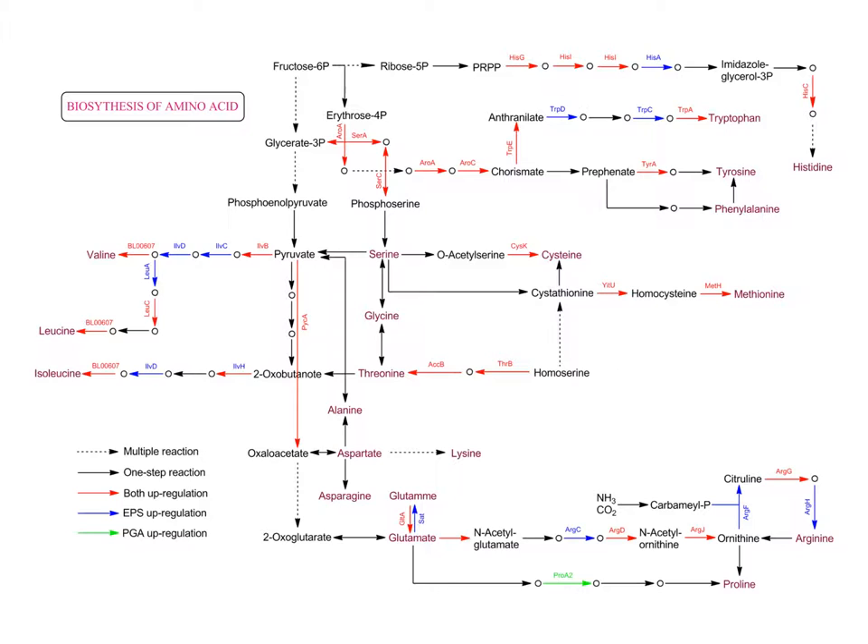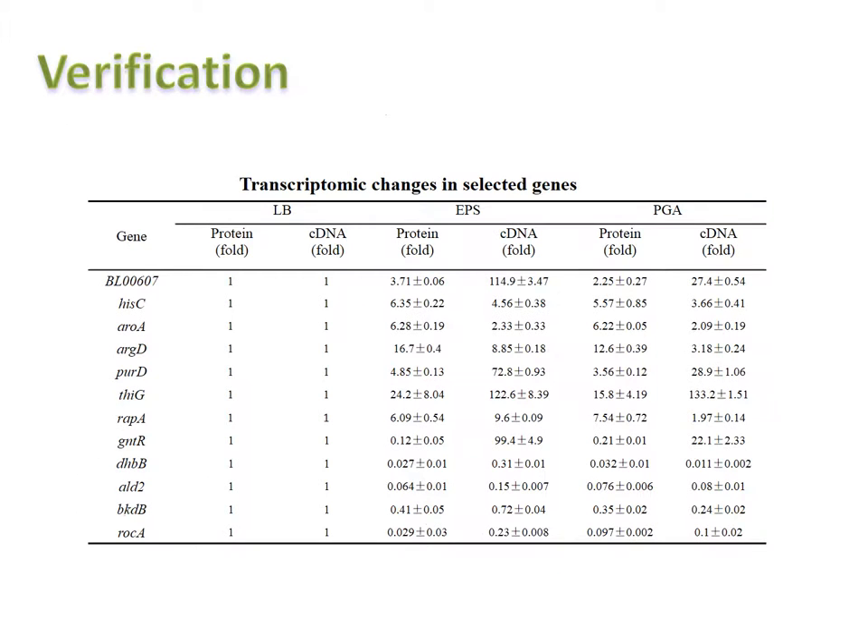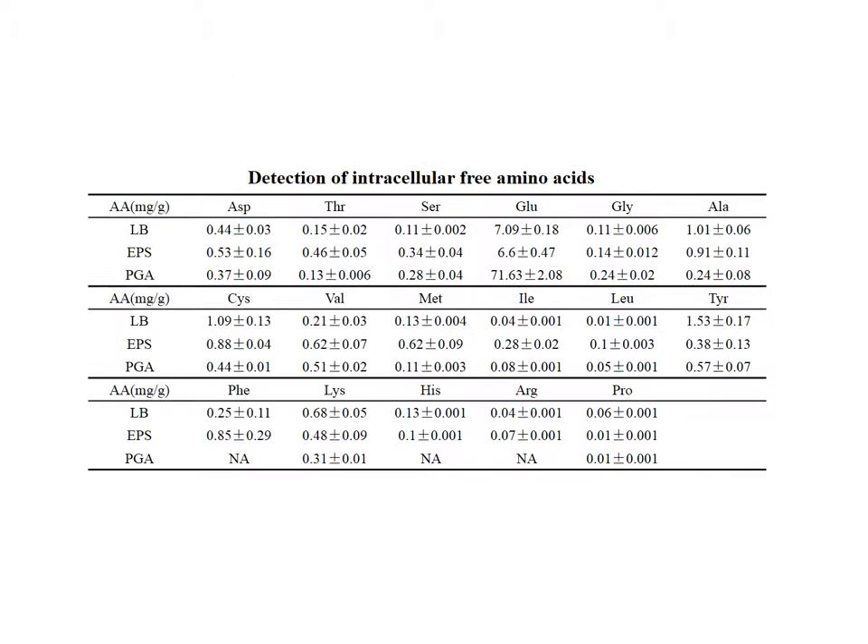So far, it is supposed that the extracellular polymeric synthesis is closely related to amino acid metabolism. This hypothesis was verified by quantitative PCR of selective genes, which was quite consistent with the results from the differential proteins. Also, the intracellular free amino acids were detected. Compared to the sample from LB medium, the bacteria show a starvation of amino acids within both EPS and gamma-PGA media.